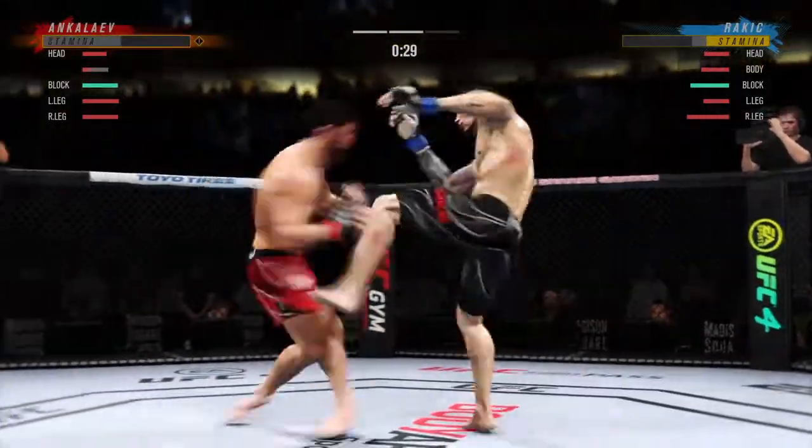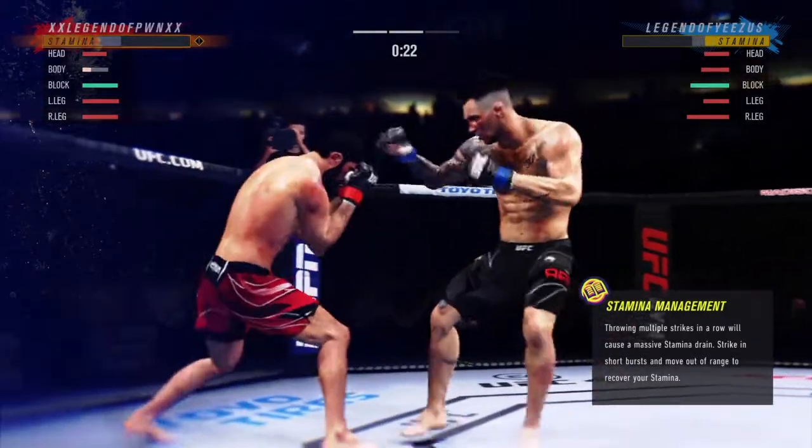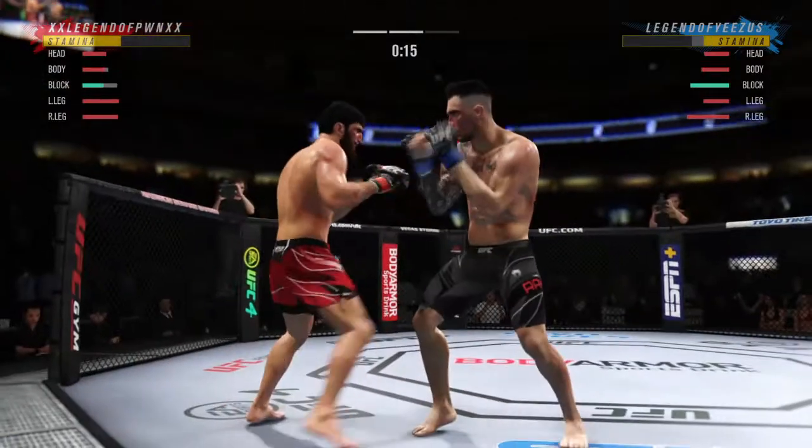30 seconds remaining. It was a perfectly placed shot, right under the elbow — perfect. You can see his opponent reacting violently from that punch.